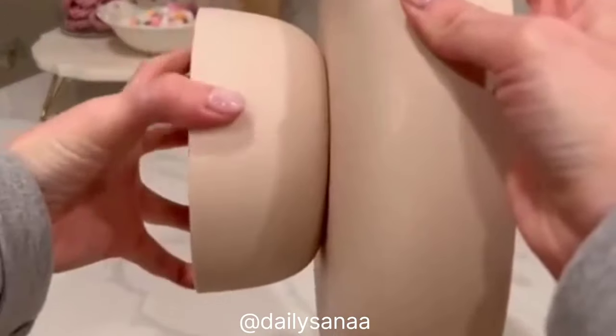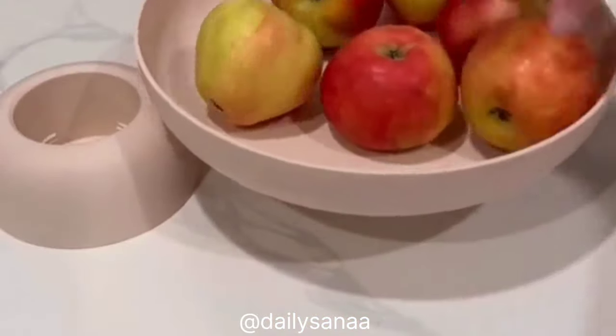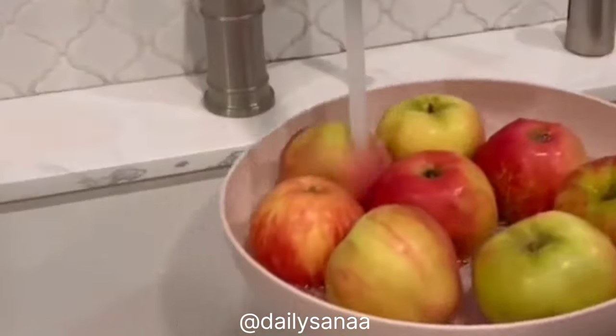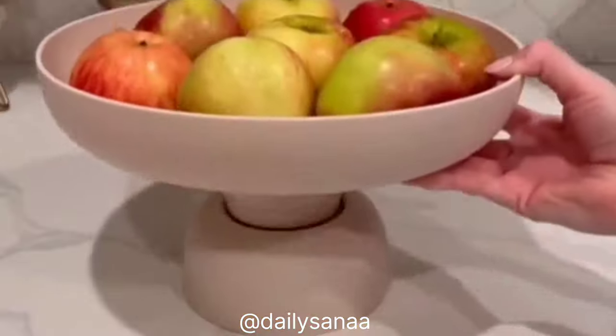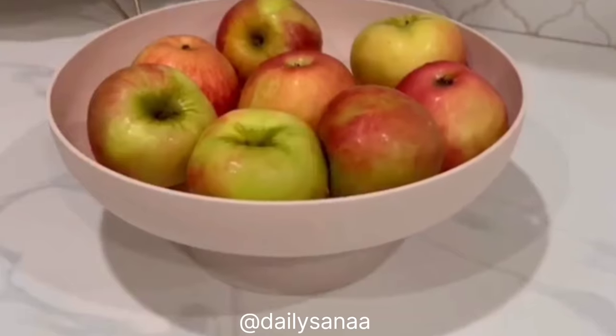The multi-functional bowl has a removable hollow base and a slotted surface to keep produce fresh so you can rinse fruits and vegetables directly in the bowl. The water drains down away from the food and is easy to remove. Plus it comes in several colors and looks aesthetically pleasing on a counter.